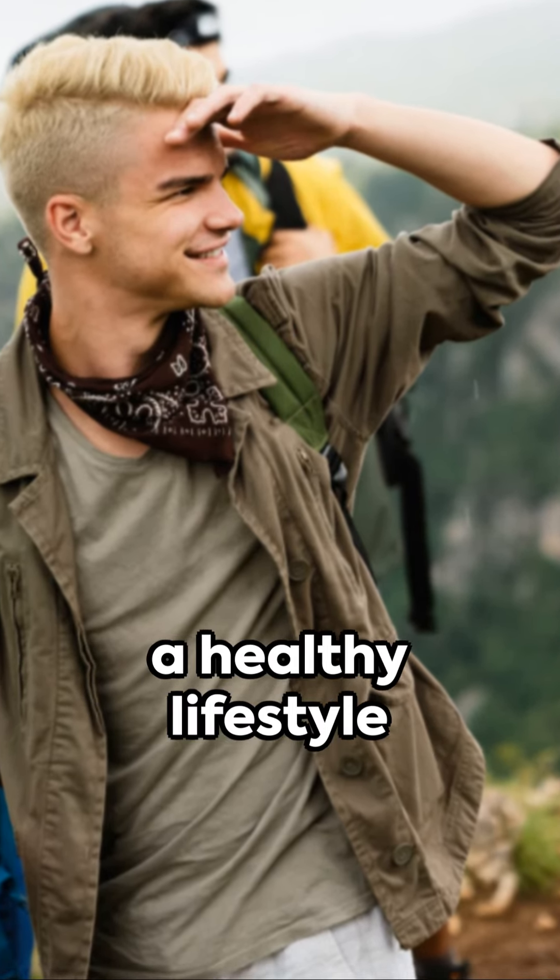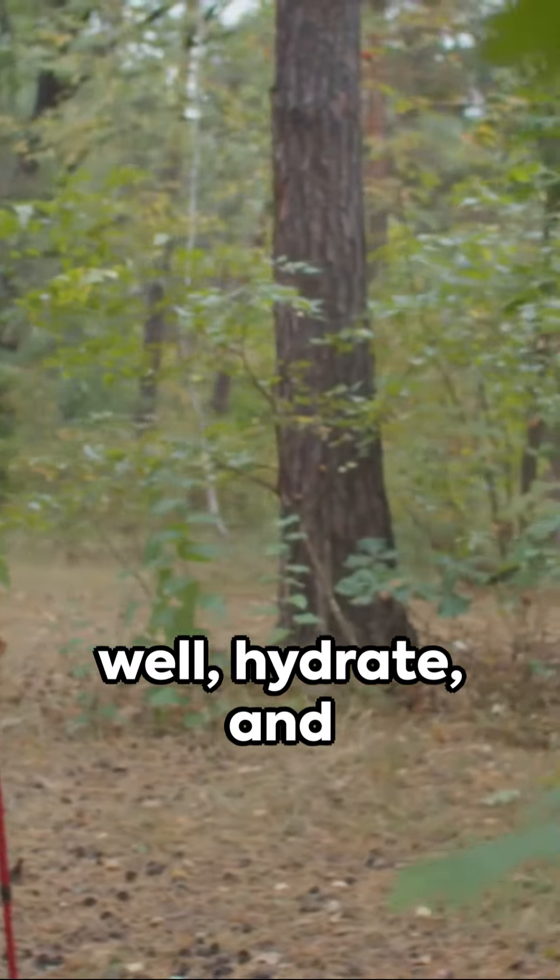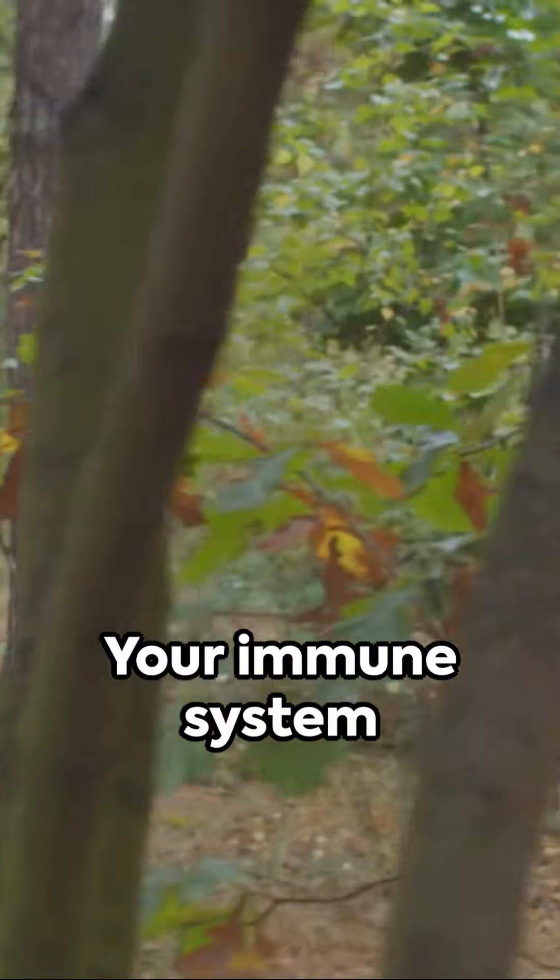That's it! Remember, a healthy lifestyle is your best defense against the winter blues. Stay active, eat well, hydrate, and rest up. Your immune system will thank you.